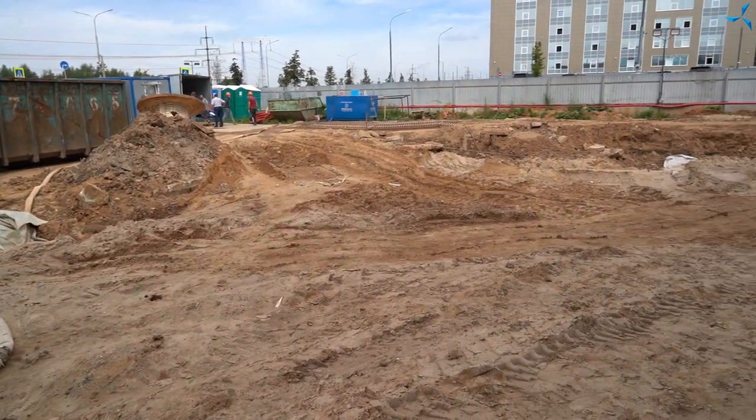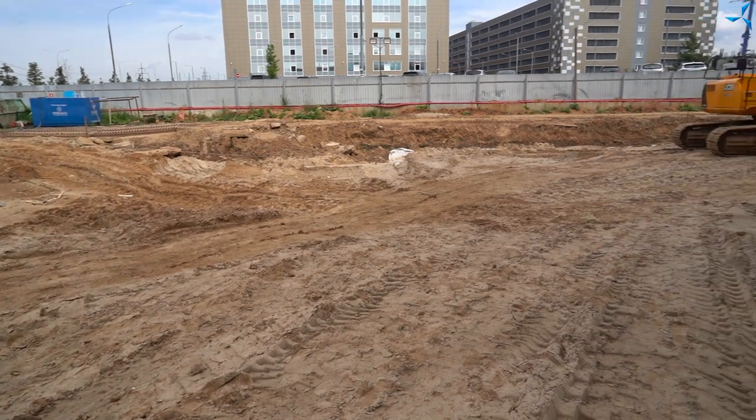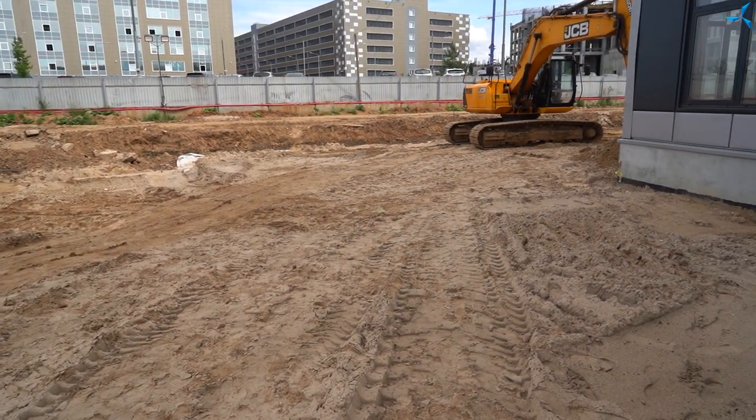Dans cette vidéo, nous allons parler des travaux de construction qui sont en cours à ce jour et de ceux qui ont déjà été effectués. À présent, nous sommes devant la place en face de l'entrée principale du BTUI. C'est la zone où l'asphalte sera bientôt posée, l'aménagement vertical sera effectué et en attendant, la préparation est en cours, ce que vous pouvez voir sur vos écrans.